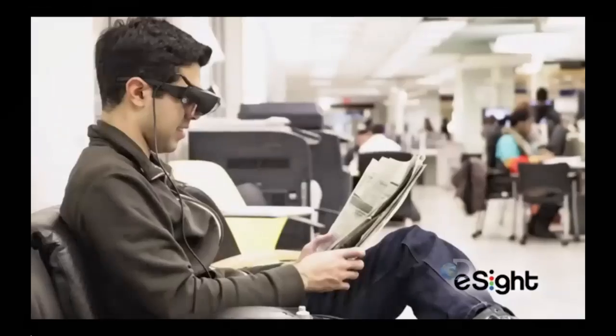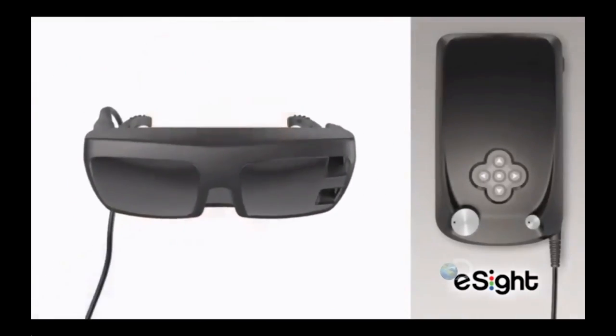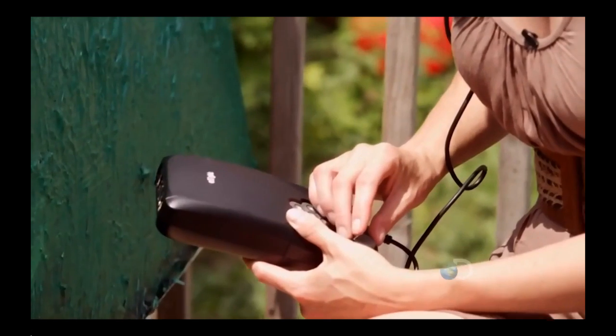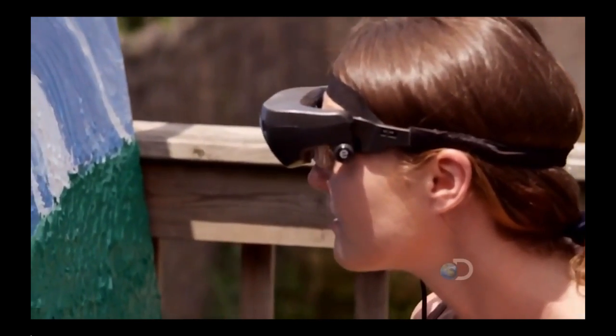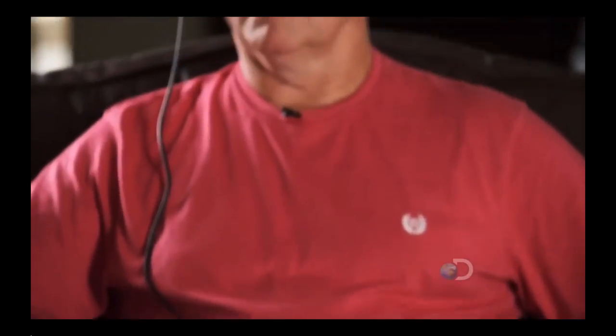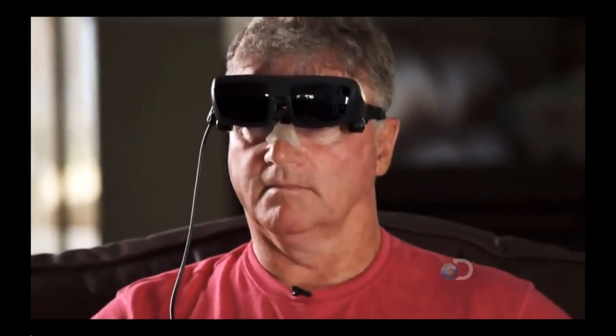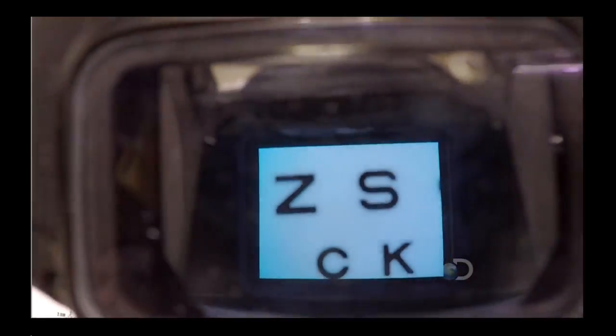I'm Frank Jones. I'm responsible for R&D at eSight. eSight glasses are a wearable camera and display system specifically targeted to helping people who are legally blind function a lot better. It sounds and looks like something from science fiction, but behind the slick Geordi LaForge design, these glasses operate on the most basic principles of how we see the world.